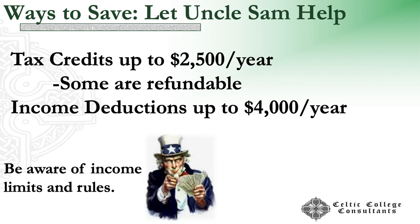Letting Uncle Sam help. Especially if you use a tax preparer — but even if you don't — there are tax credits and income deductions, some refundable and some not, with income limits and rules. For many of us, especially homeschoolers who typically have more than one kid and only one income earner, a lot of us are going to qualify. If a student goes to college for four years, you're talking about five tax years — 2020, 2021, 2022, 2023, and 2024. Make sure you are availing yourself of these.